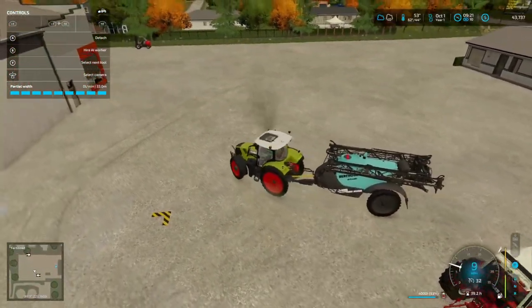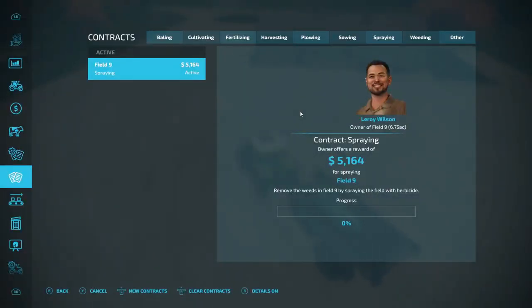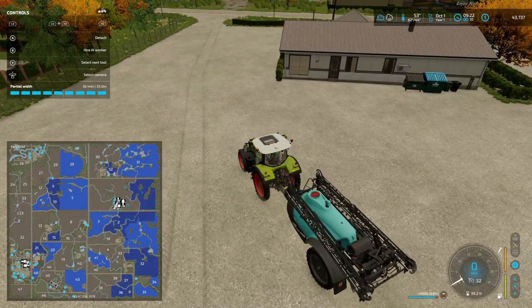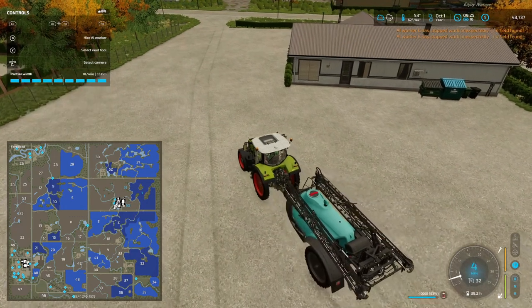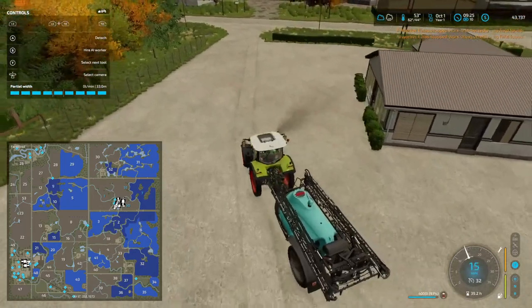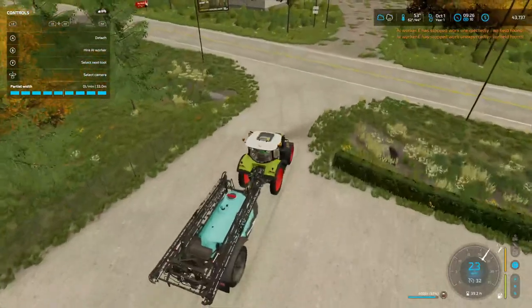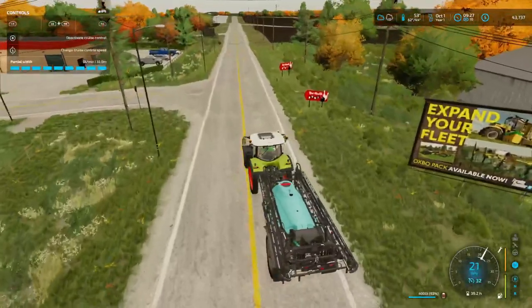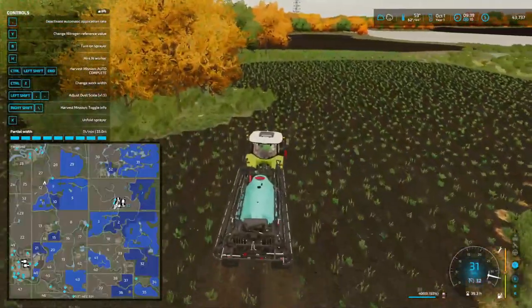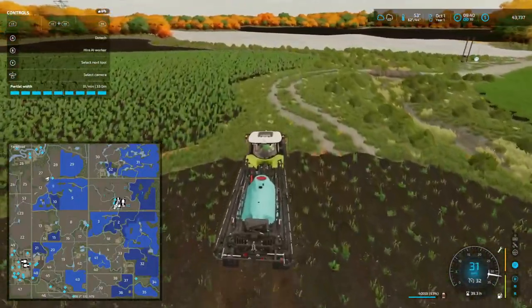I hear a train in real life. Who's going to field 9 — where is field 9? Straight down this road and cut through a neighbor's field. Luckily the neighbor's field doesn't have nothing in it yet. And we are at field 9.